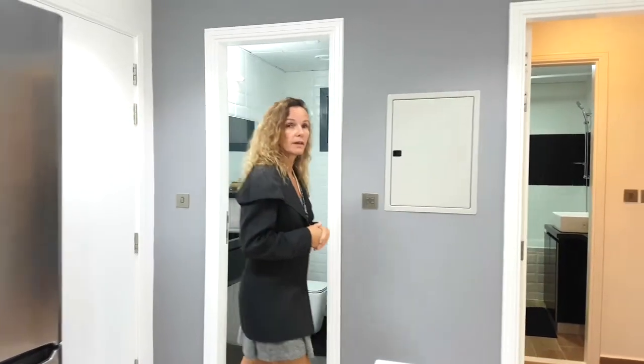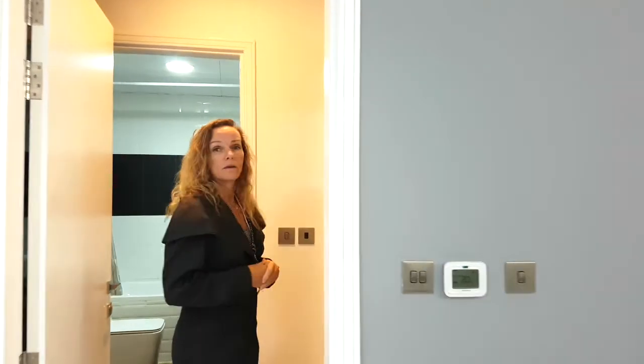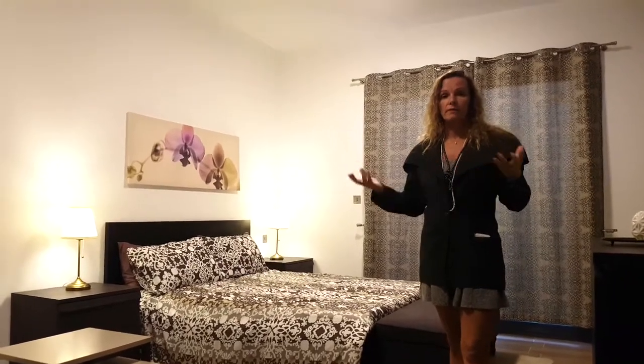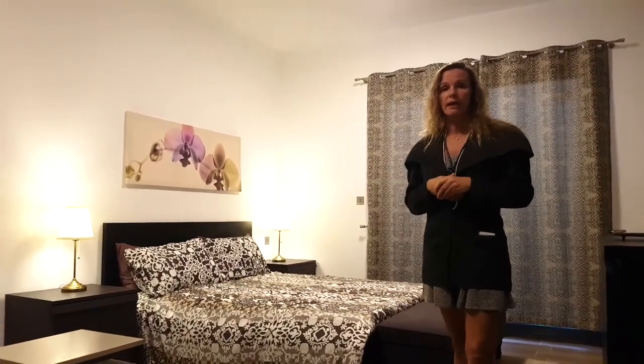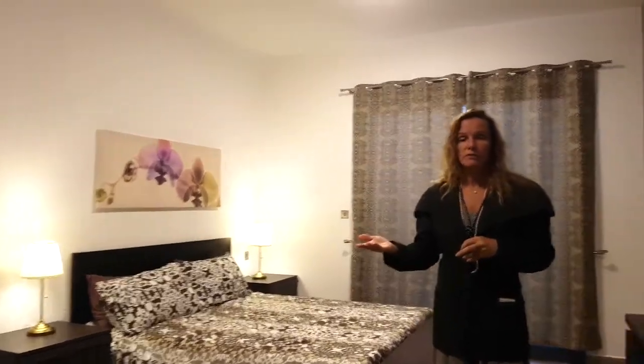We walk through to the bedroom. All the bedrooms are completely en suite, it doesn't matter if you're one bedroom or two bedrooms. As you can see it's a great use of space, not only because of the lightness of the floor gives the appearance of a bigger area, but also the finishings — things like your fitted wardrobes within every bedroom.